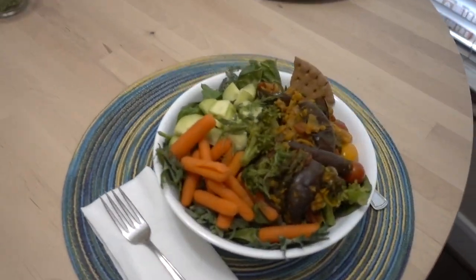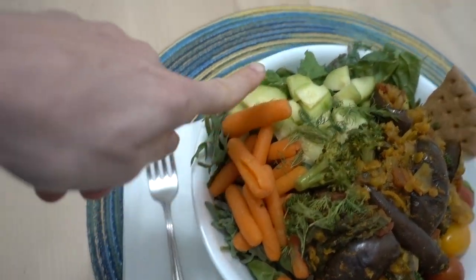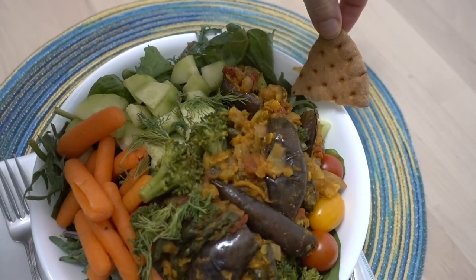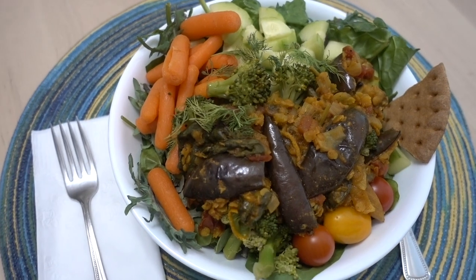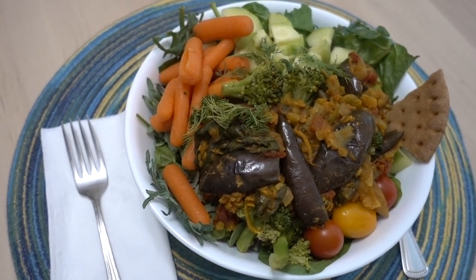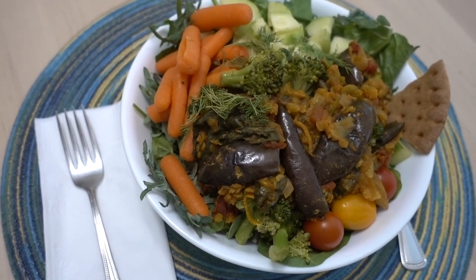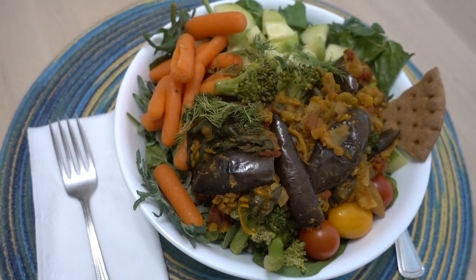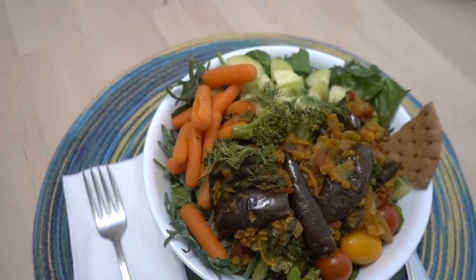I put mine on a bed of power greens from Costco with some steamed carrots, cucumber, and cherry tomatoes. This little piece of bread is called the lavash. It has the juice of one orange, zest of one orange, a tablespoon of pomegranate molasses, a spice blend, and fire-roasted tomatoes. Wow, that's really good!